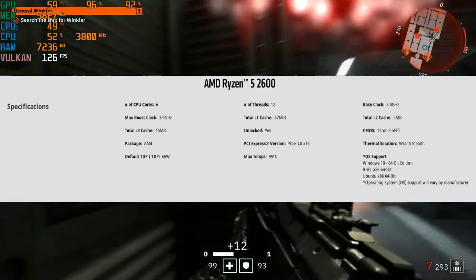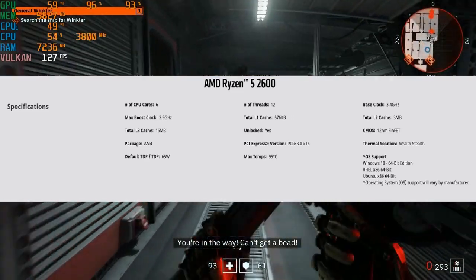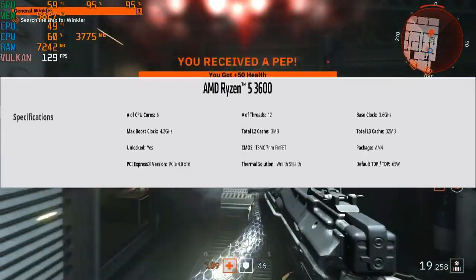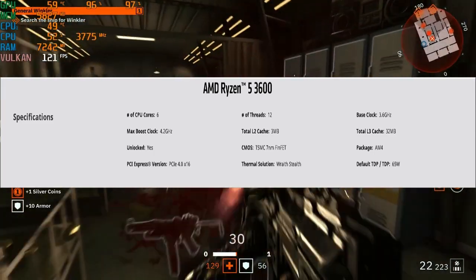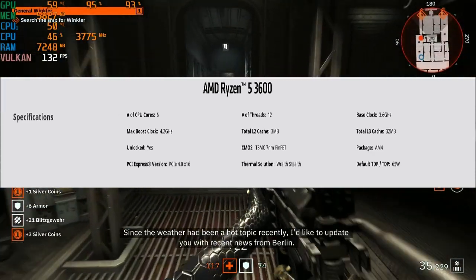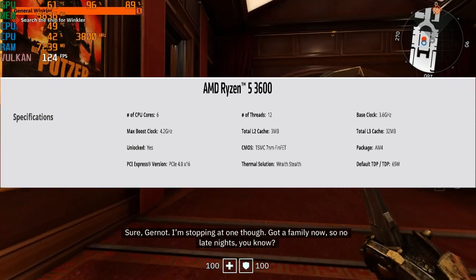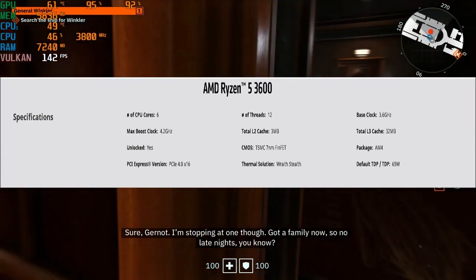The 2600 has a base clock of 3.4 gigahertz and a boost of 3.9 with the same L2 and L3 cache. And finally we have the new Ryzen 5 3600, Zen 2 on the 7 nanometer node. It's pushing the base clock to 3.6 gigahertz with a boost up to 4.2. The chip also keeps the same 3 megabytes of L2 cache but doubles the amount of L3 cache to 32 megabytes.